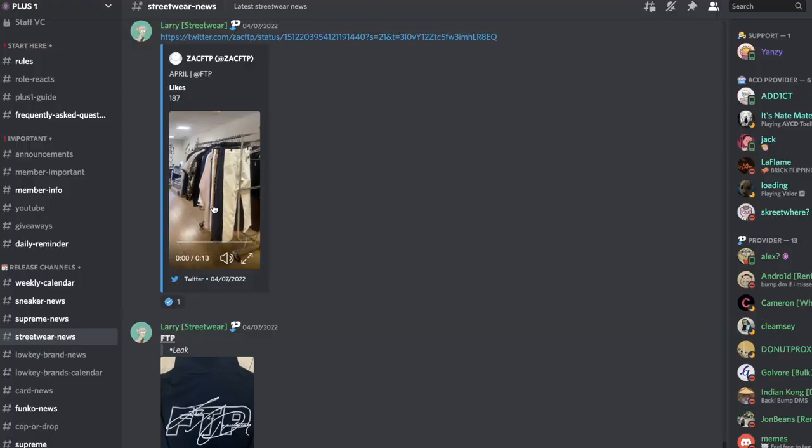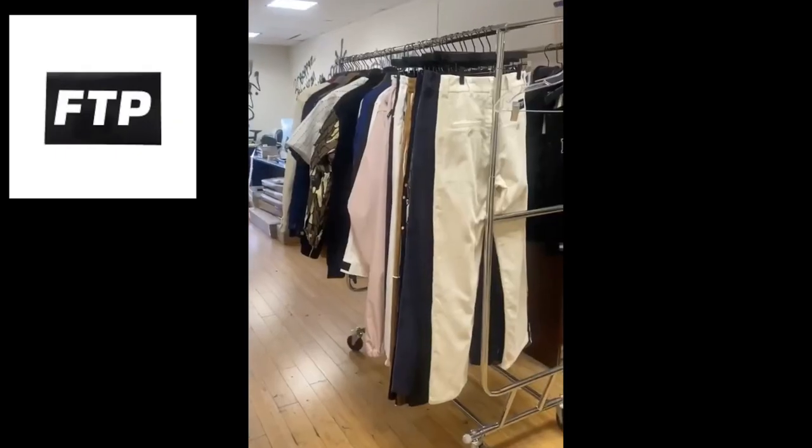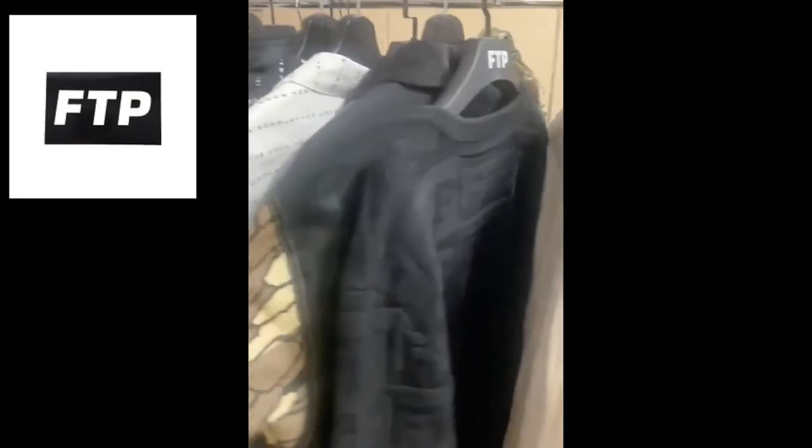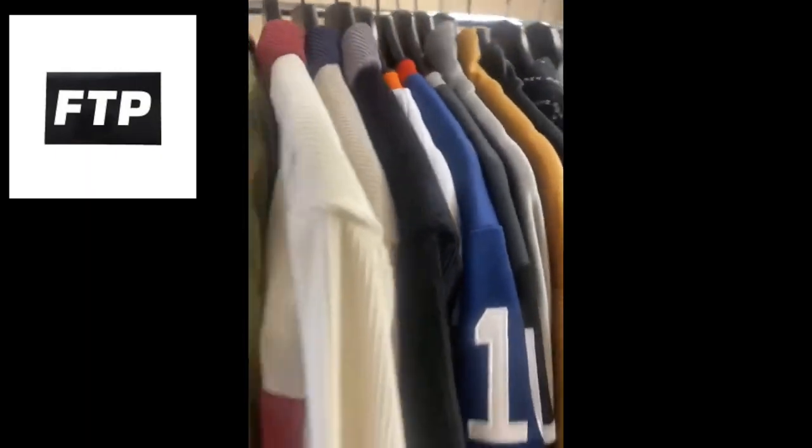As far as sneakers go this week, there's really only a Dunk coming out on Tuesday — the Polaroid Dunk. There is a Jordan 7 coming out on Saturday, but I don't really think that's a move. And I saw Larry posted some stuff about FTP's April release in the Discord. Looks like they're going to be bringing a lot of stuff, so I'm not sure exactly when that's releasing, but I'll let you guys know when I hear anything else on the FTP stuff.